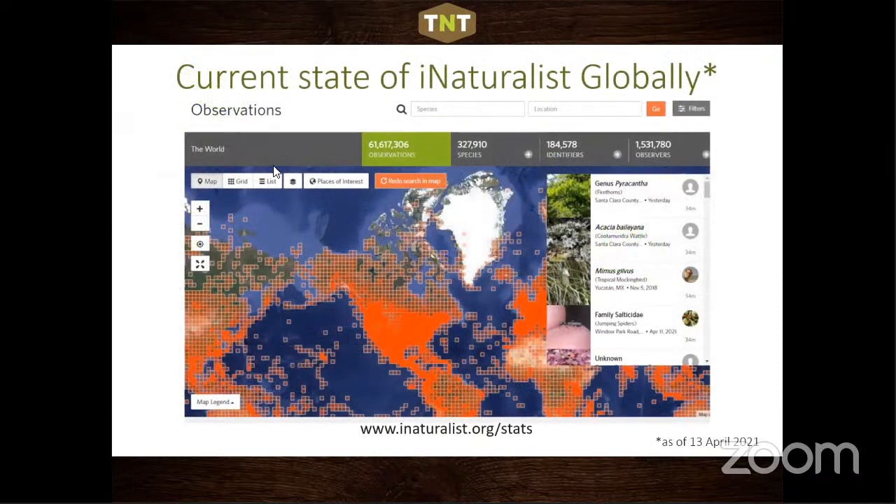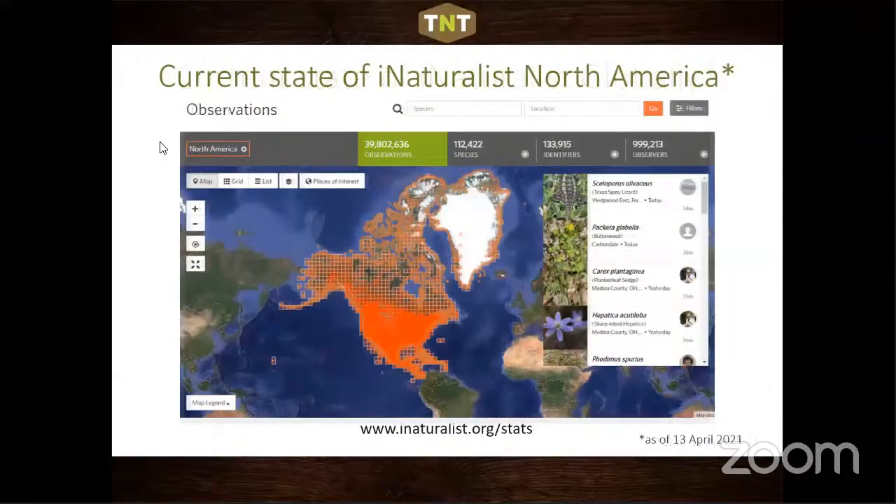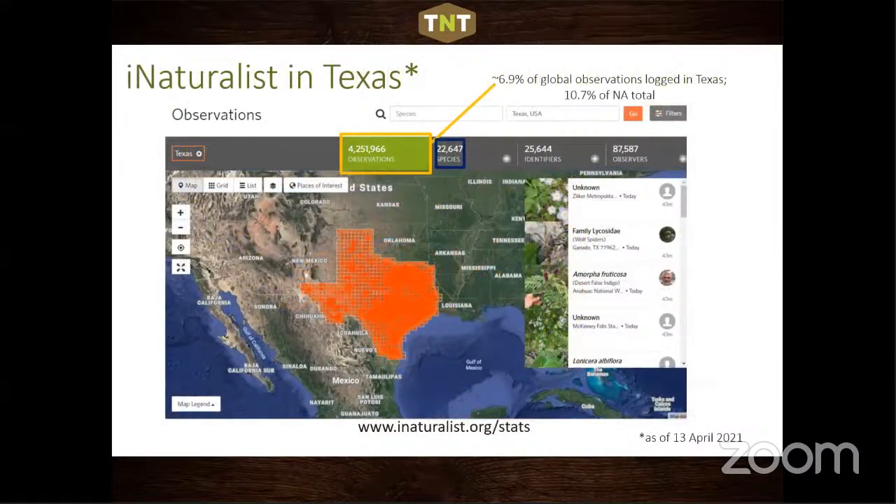Globally, iNaturalist has over 61 million observations. In North America, almost 40 million. In Texas, over 4 million — about 6.9% of global observations are logged here, and over 10% of North American observations. Texans use this a lot, and as a result, Texas Parks and Wildlife would have been remiss not to take advantage of what was going on with this app.